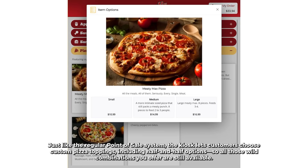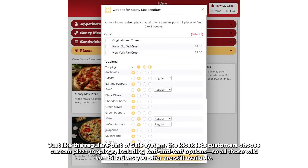Just like the regular Point of Sale system, the kiosk lets customers choose custom pizza toppings, including half-and-half options, so all those wild combinations you offer are still available.